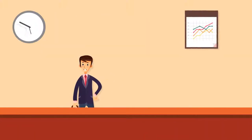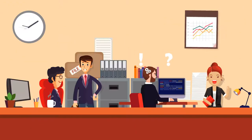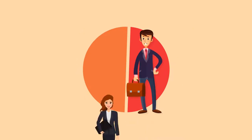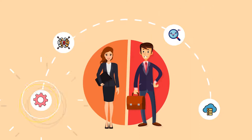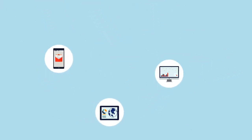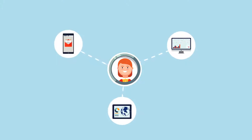A decade ago, workplaces controlled people. We had less technology and a lot more defined manual work. Today, we've turned that picture upside down. People influence workplaces. We design the work environment and the tools to the preferences and methods of the modern workforce. Creating an engaging experience in workplaces — or wherever employees interact with technology systems or applications — is a priority to business leaders today.